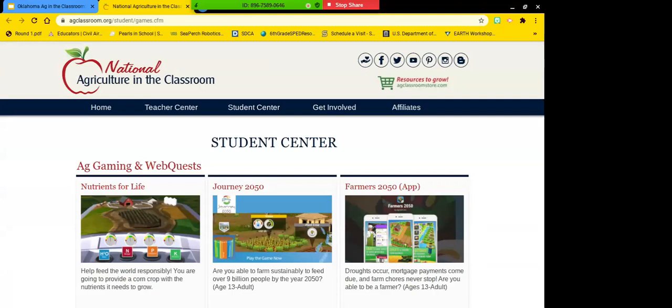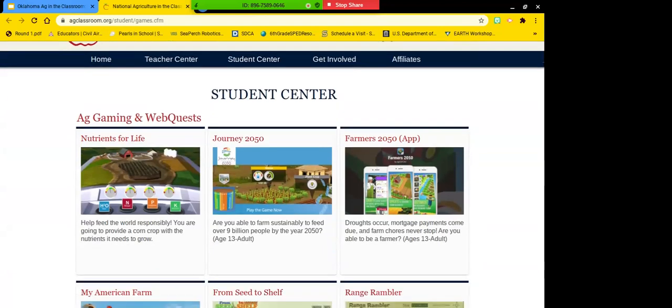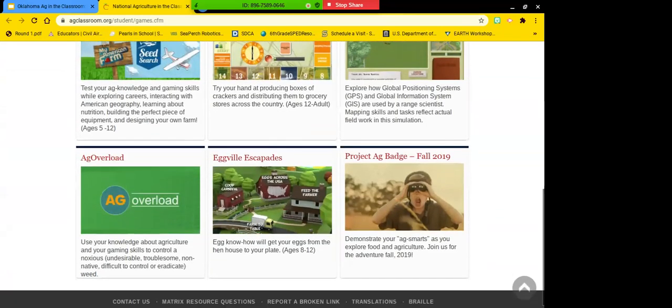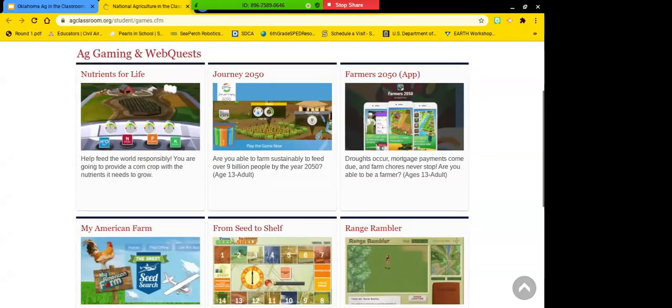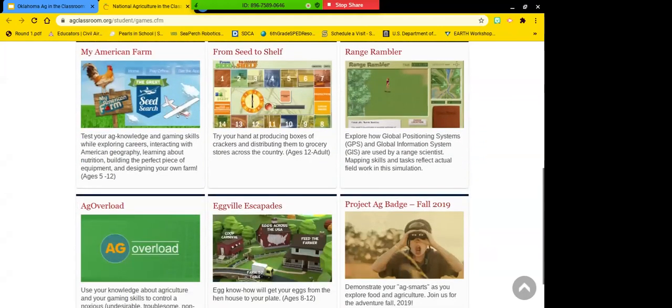This link takes us to the National Ag in the Classroom Gaming Center. Before I let my kids play the games, I make them do game reviews — they evaluate the graphics, whether you can play it again, whether it's too hard or too easy, and what grade level they think it's for. They are brutally honest. They like a lot of these games. Journey 2050 is on here, and Nutrients for Life is hard but they love it because it's difficult and makes them really think. It's a good site for early finishers.